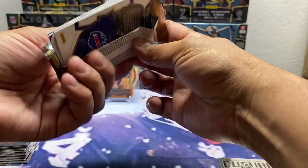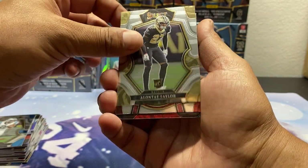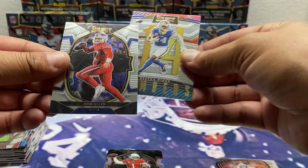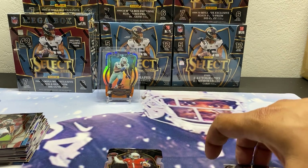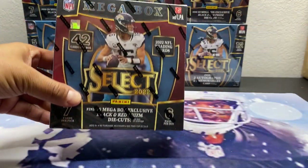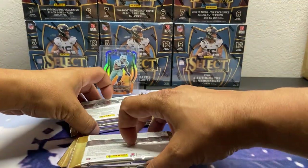Last pack of mega two: DJ Moore, Elante Taylor, AJ Terrell, nice Kyler Murray silver die cut, Nicholas Petite-Free, Ferrari Josh Allen. Nothing too crazy yet — we've ripped two megas, on to mega three. Really want a nice Pickett auto, a nice Howl, something — some big quarterbacks, some zebras.